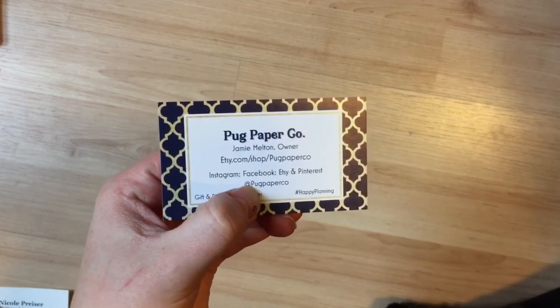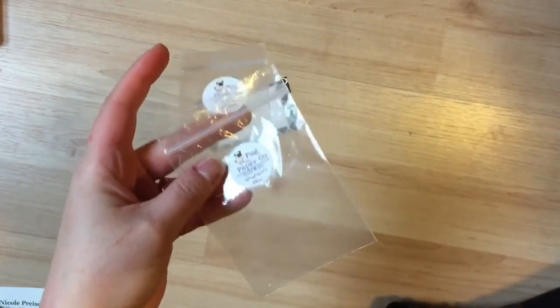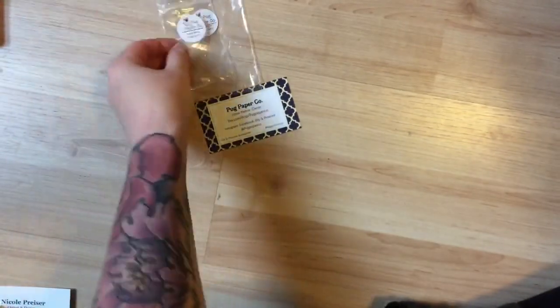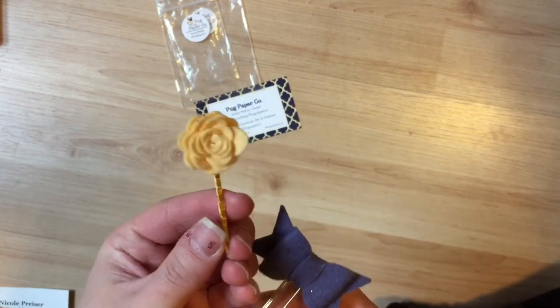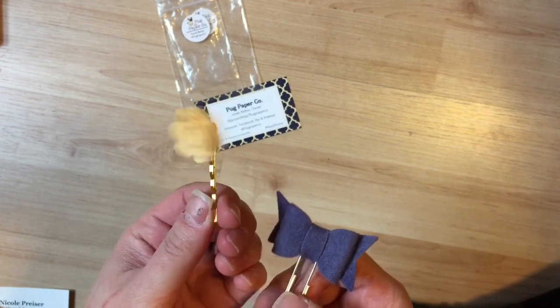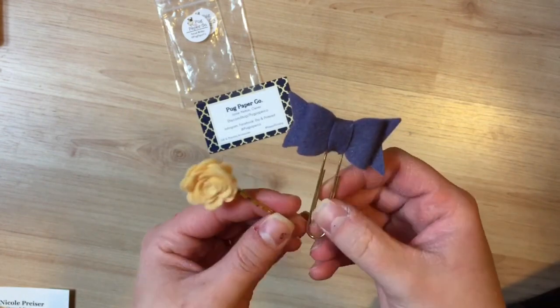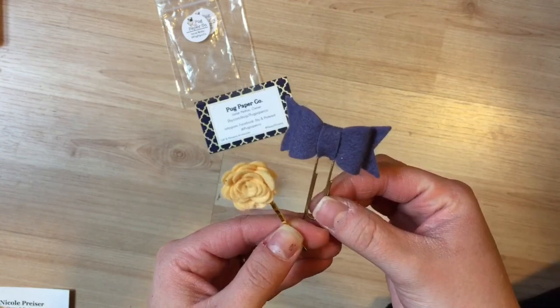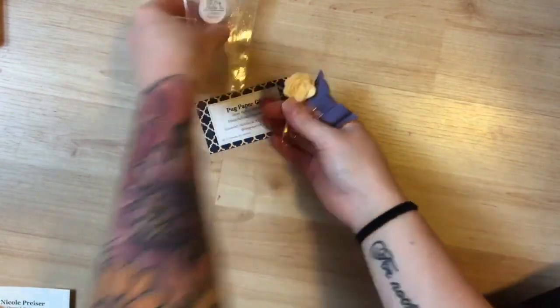The next thing I'm going to show you is from Pug Paper Co. This is their card, and they came in these cute little pouches with her sticker on there. This shop is really cute altogether. I ordered this purple felt bow and this cream-colored felt flower. I think the flower was designed for an Erin Condren, but I knew I could just stick it on my planner anyway. These look exactly like the picture, which I like — what you see is what you get.